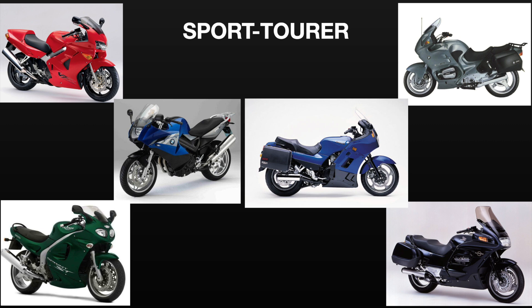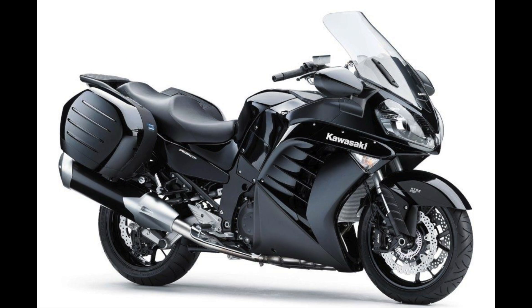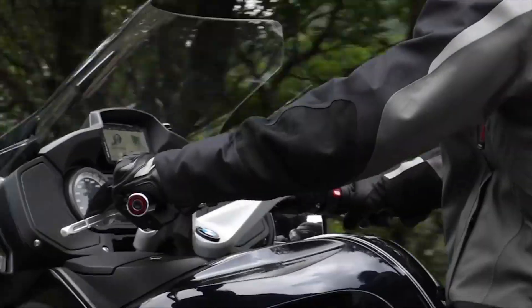And the big boys are still around. BMW's RT has grown to 1250cc, the Yamaha FJR1300 has been around what seems like forever, as has the Concourse 14 from Kawasaki. The bigger bikes are all great long haul motorcycles — extremely comfortable and capable of iron butt feats — but they are also expensive and heavy, and if you want a sport bike with bags these aren't for you.